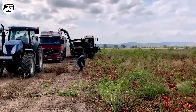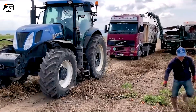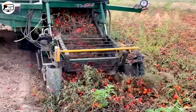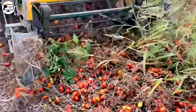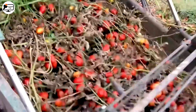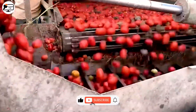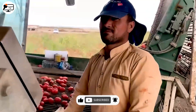Picture a vast field carpeted with ripe red tomatoes — a quintessential summer scene. In comes a harvesting machine, navigating through the dense rows of tomatoes, picking each one individually. After hours of operation, it leaves behind containers brimming with splendid red tomatoes — this year's record-breaking 16-ton harvest, a testament to a fruitful season and optimal weather conditions.